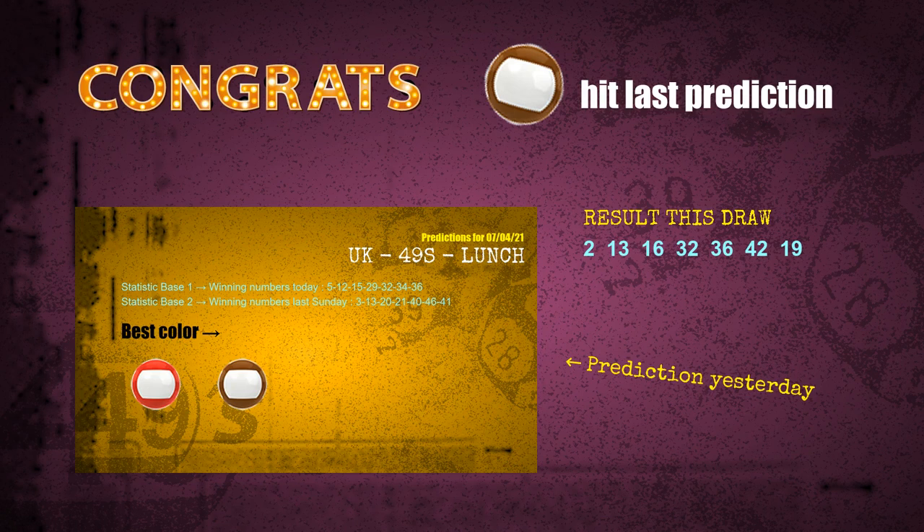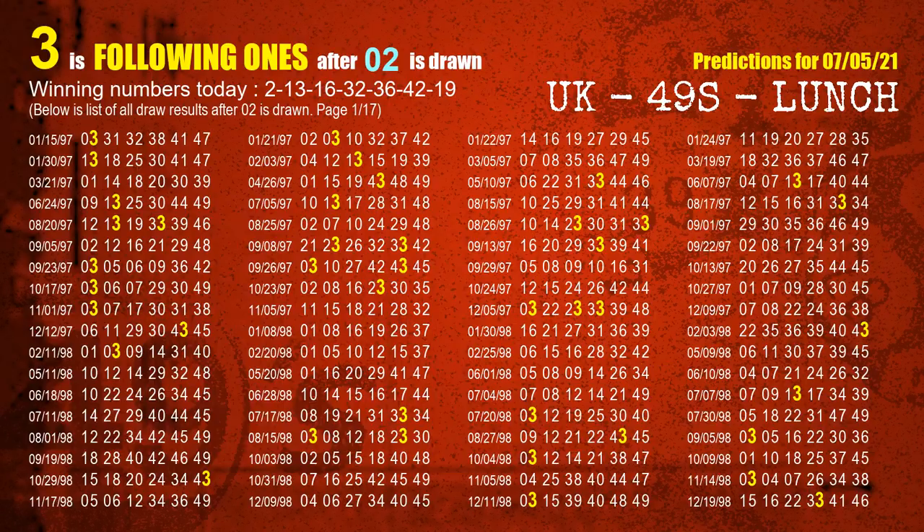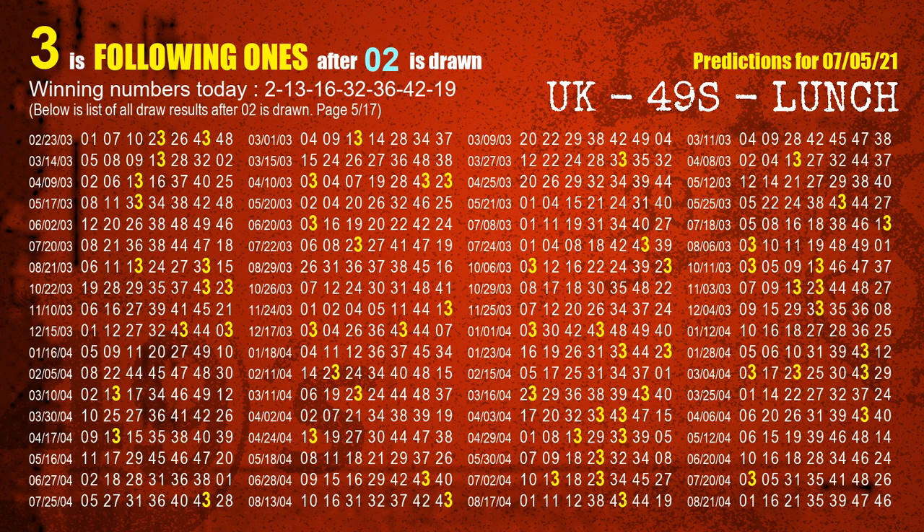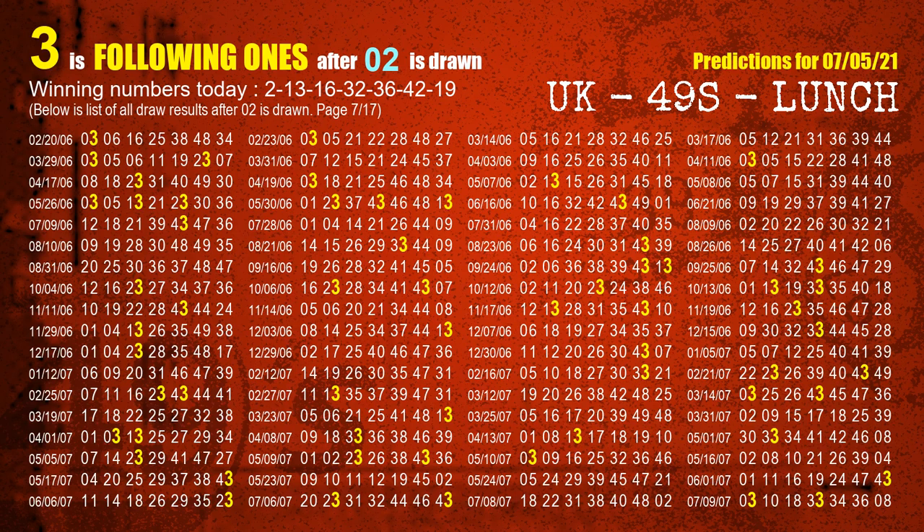We will tell you how to find out winning numbers of the next draw step by step. First we find out the following ones through today's result. Following numbers refer to those numbers being picked on the next draw after this one, and following ones are the units digits of those following numbers. The first winning number is 02. We list all draw results after a draw with 02 as a winning number — the most frequently following units digit is 3. We already highlight the units digit 3 in yellow for you.